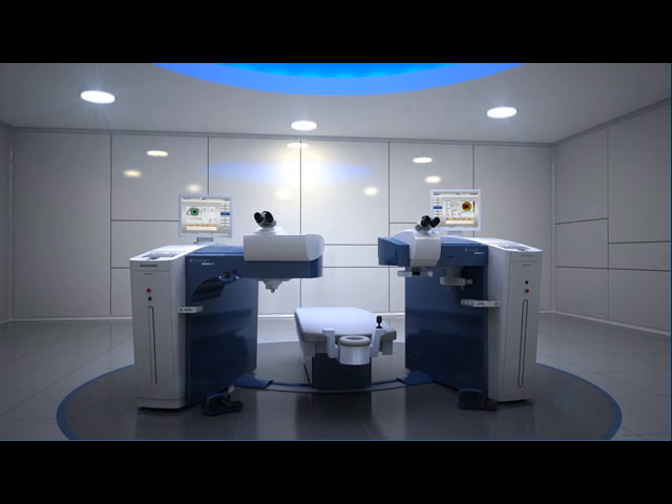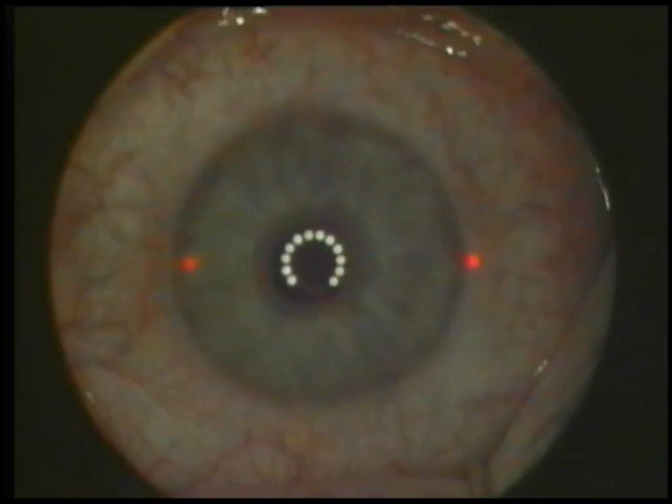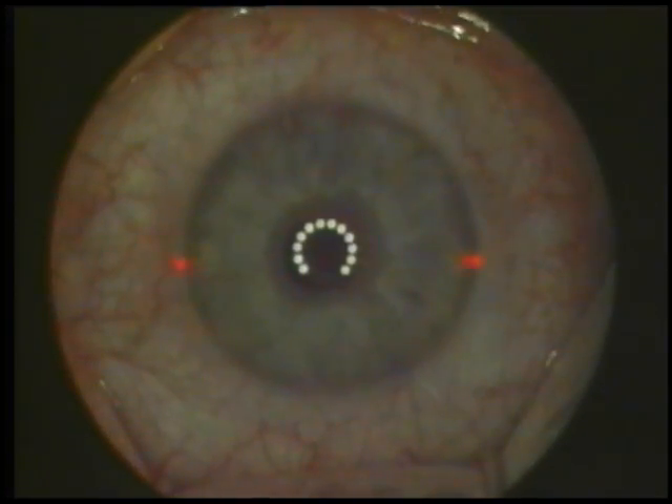This utilizes the most advanced laser available for bladeless LASIK flap creation, the FS200. This can be seen on the left of your screen. It also uses the most advanced laser for the actual excimer treatment, the Allegretto laser.